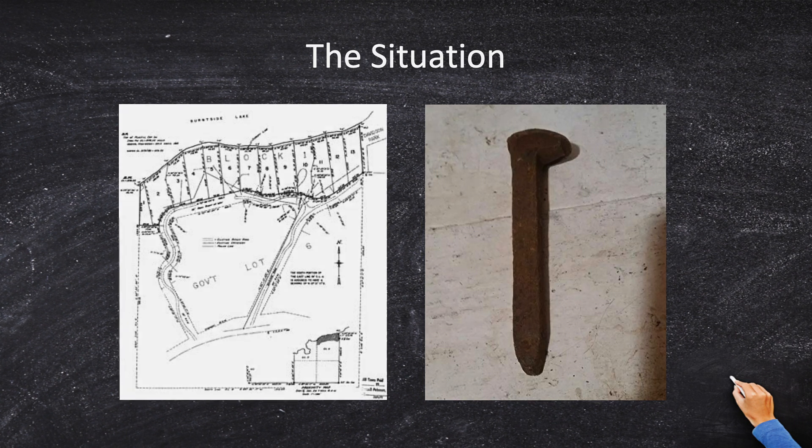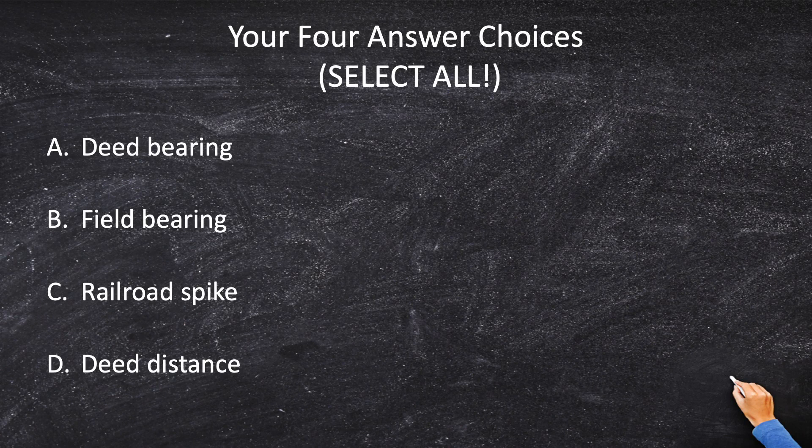Before we talk more about the real facts, let's see our answer choices. This is a select-all question, so it could be A, C, D, all of the above, or just two of them. Our answers are: A) a deed bearing, B) a field bearing, C) railroad spike, or D) a deed distance. So the core question is: am I going to hold the bearing and distance in the deed, or am I going to hold the bearing and distance as measured in the field to the railroad spike?